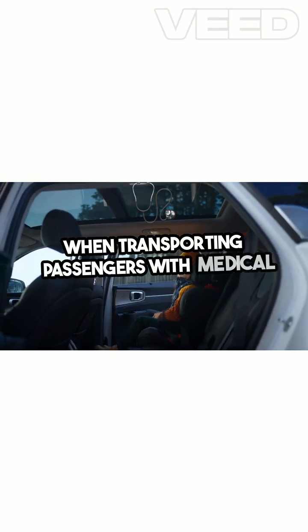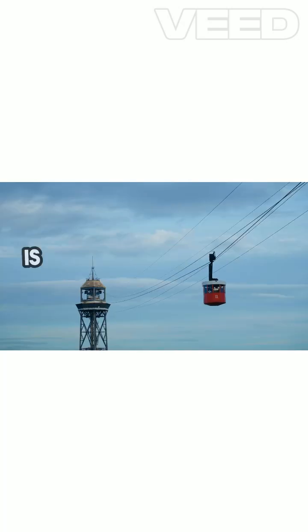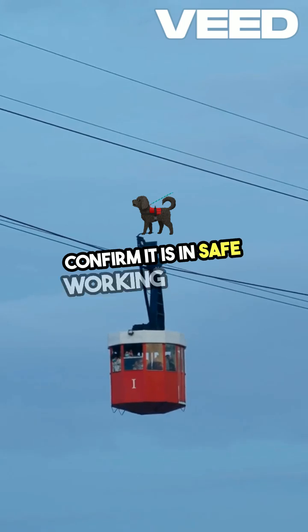When transporting passengers with medical equipment, such as oxygen tanks, ensure that all equipment is securely fastened and functioning correctly. Regularly inspect equipment before each trip to confirm it is in safe working order.